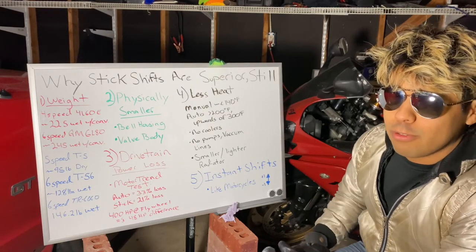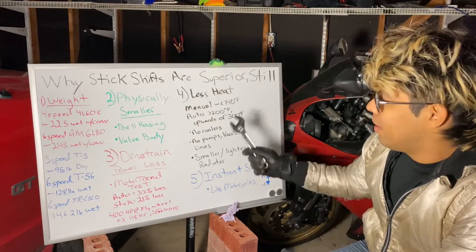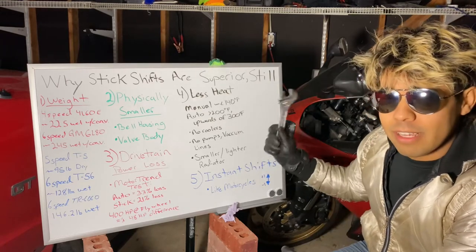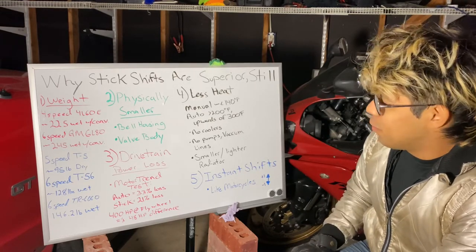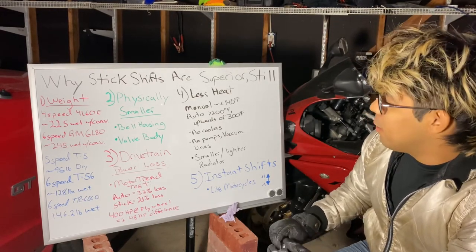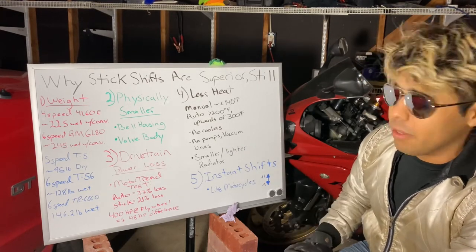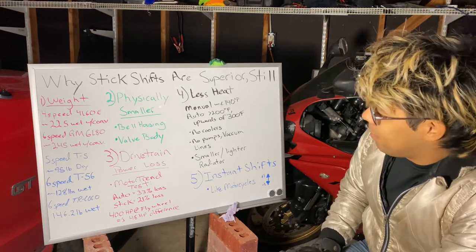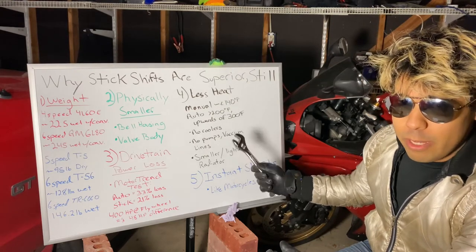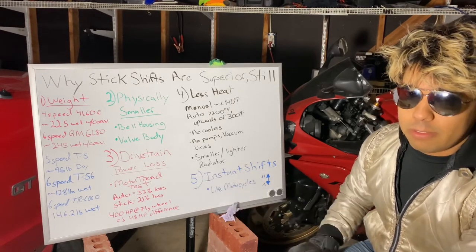Number four: less heat. It's never really been a concern for manual transmissions — we don't know exactly what temperature they run at, but it's generally less than 140 degrees operating temperature. Automatics definitely fluctuate; most of the time they run around 200 degrees Fahrenheit, but can run upwards of 300 degrees Fahrenheit depending on the load you're putting on them. This means manuals do not need coolers, pumps, or vacuum lines to help them shift or stay cool — it's just an encasement of long-lasting oil.